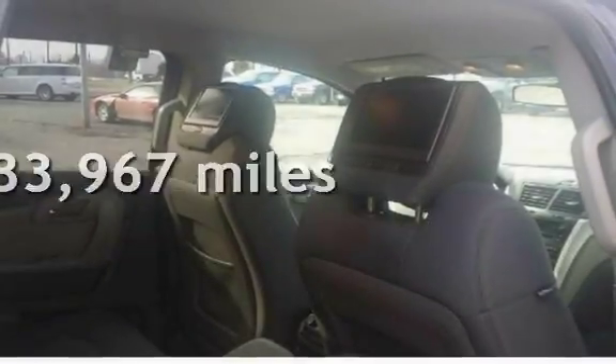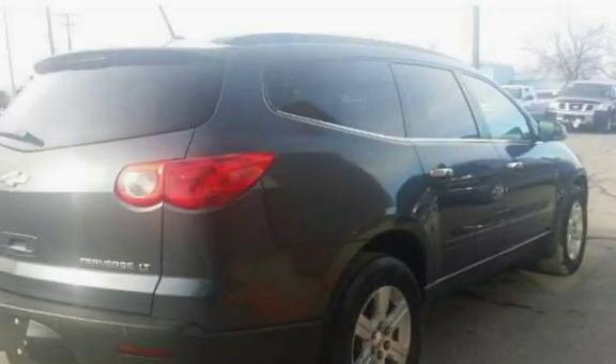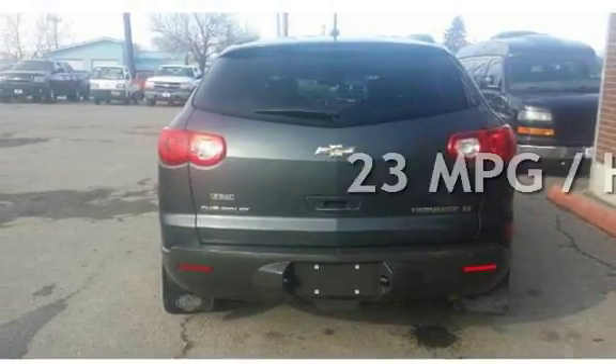This Chevrolet has less than 134,000 miles on the odometer. Estimated fuel economy for this vehicle is 16 miles per gallon in the city and 23 miles per gallon on the highway.